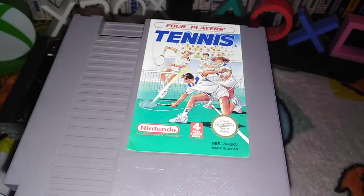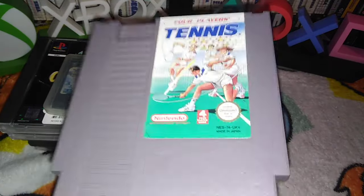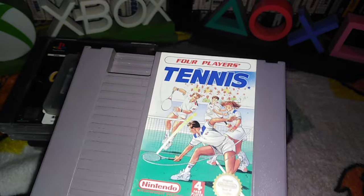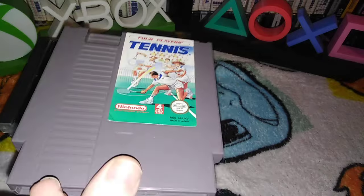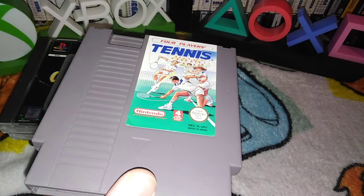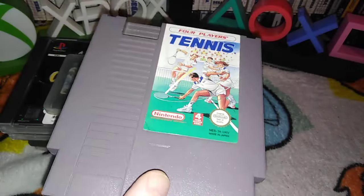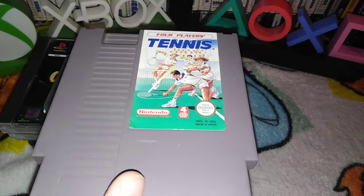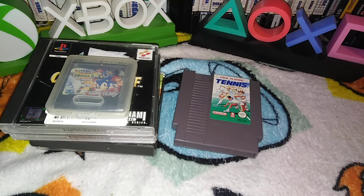And then the best one till last — another sports game. Four Players Tennis. Wow. Good English. Four pounds. Cheapest on eBay was £7.75. Very exciting. Yeah, it's a tennis game for the NES, we don't have it. I like getting random NES games — they look nice, even the unboxed ones. That's half the price of eBay.